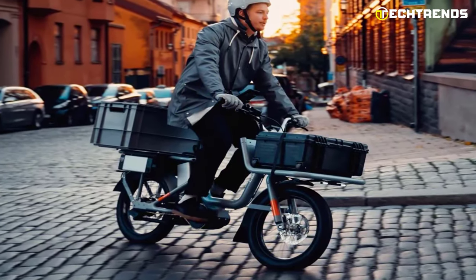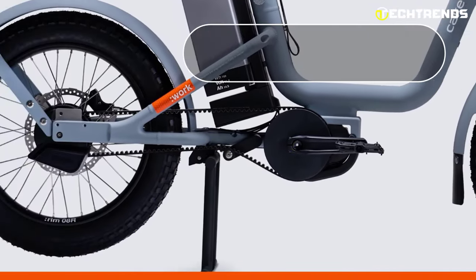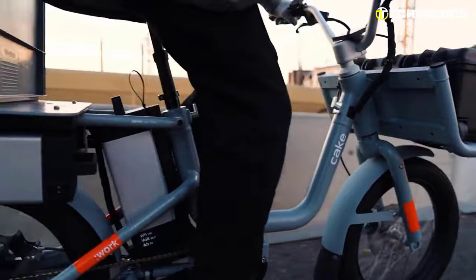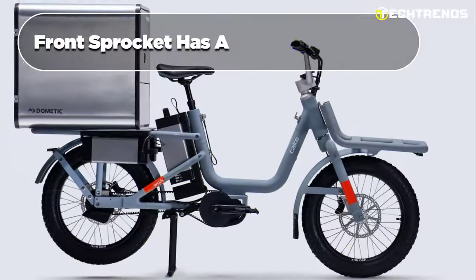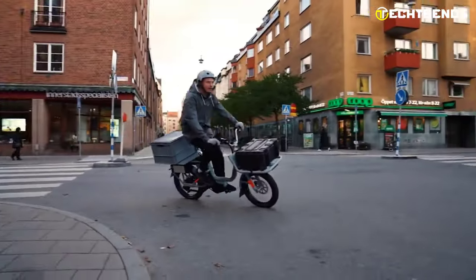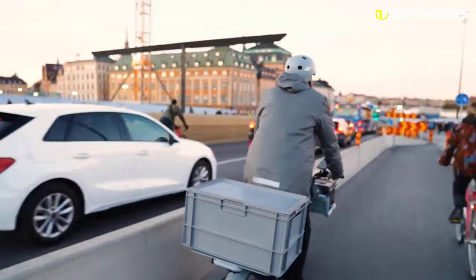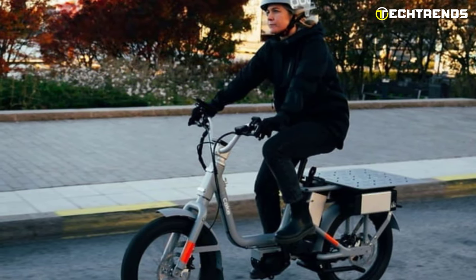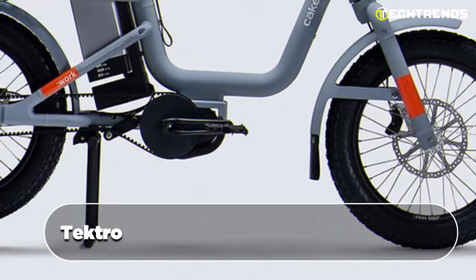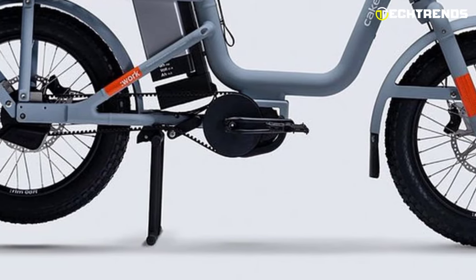The bike's batteries can also be used as power banks to charge other electronic devices on the go. It features a mid-drive motor with a gearbox in the rear wheel hub, delivering a nominal power of 250 watts and a torque of 100 newton meters at the motor axle. The front sprocket has a belt with 55 teeth, while the rear sprocket has a belt with 22 teeth. The motor can be used exclusively with a thumb throttle for a top speed of 16 mph, or you can pedal without assistance. The CAKE IEC's suspension system ensures a comfortable ride whether descending stairs, crossing rocky roads, or climbing gravel slopes, and the Tektro HD 740 hydraulic brake system provides safe performance on both smooth and rough surfaces.